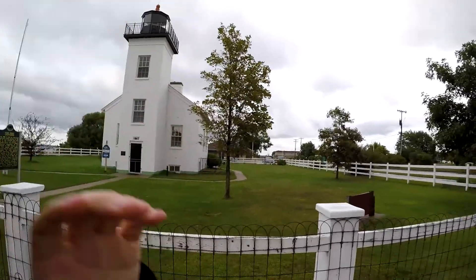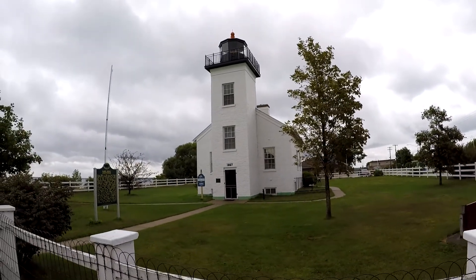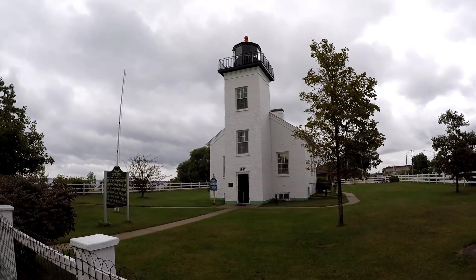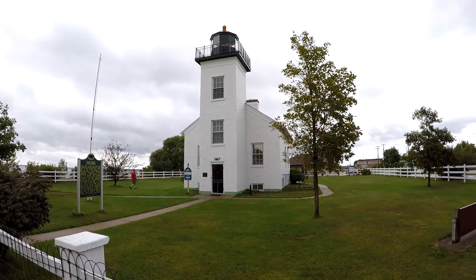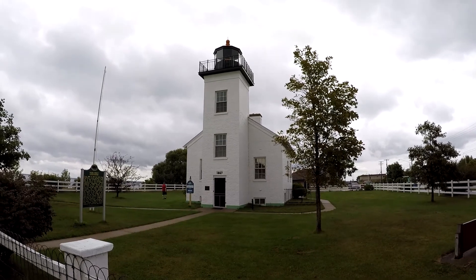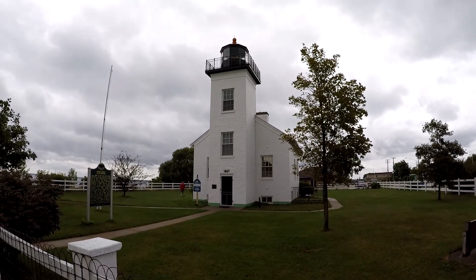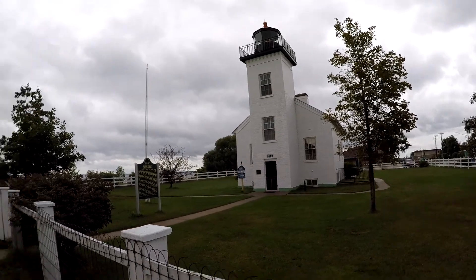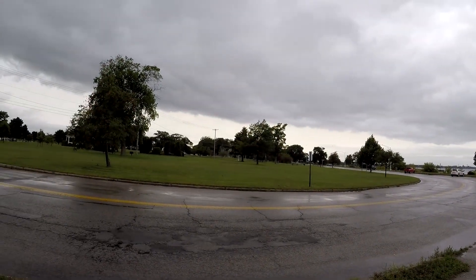The main attraction I wanted to show off in today's short video is the Sandpoint Lighthouse. This was first lit back in 1868 and was pretty much lit until 1939. In the late 80s, the Delta County Historical Society — Delta County's county seat is Escanaba — took it over. And if you go down that way, that'll take you into downtown.